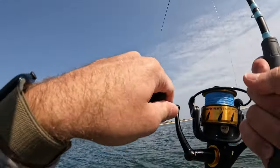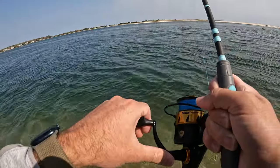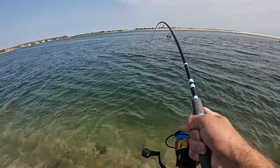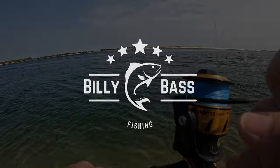Oop, that was a hit. There we go. Ooh, it's not a baby. It is not a baby.